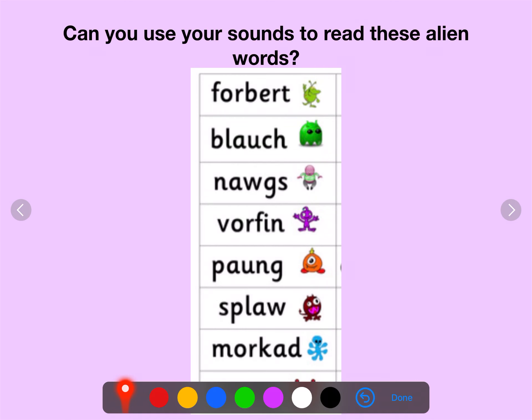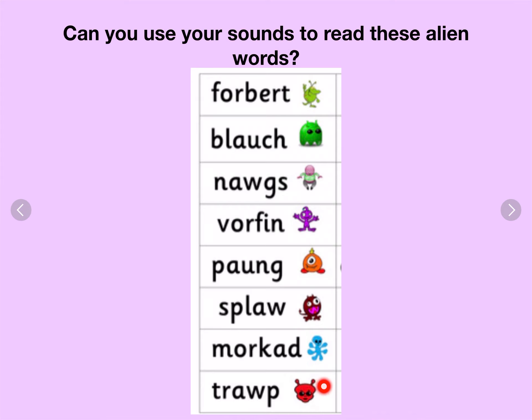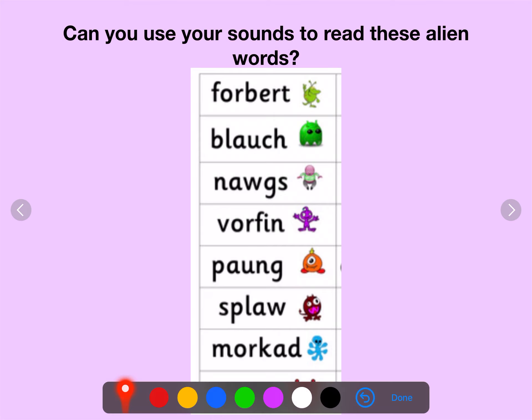Can you use your sounds to read these alien words? Well done.